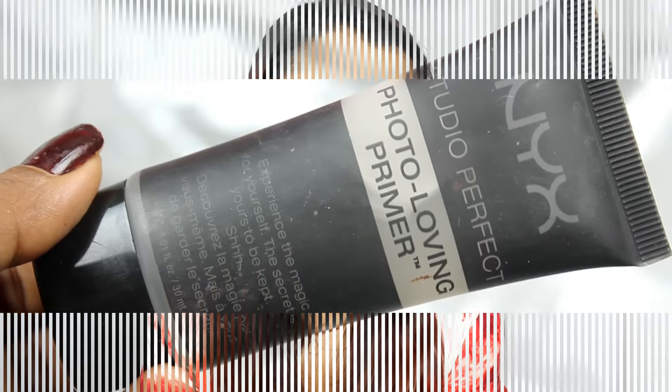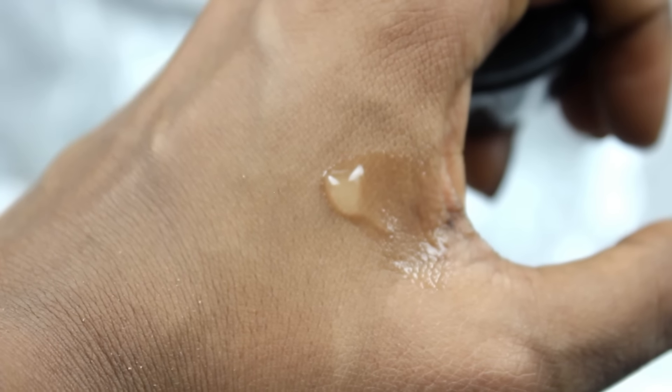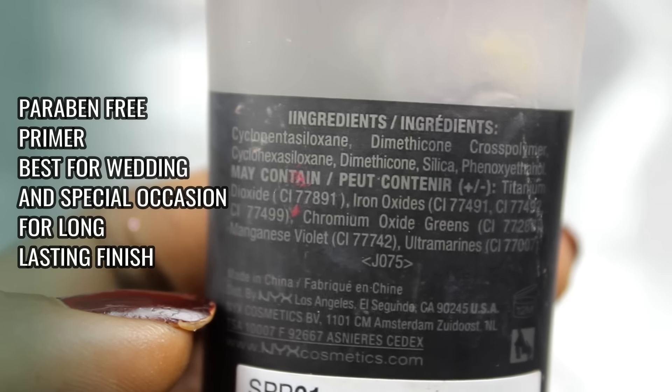Finally, the NYX Studio Perfect Photo Loving Primer is priced at Rs.1300 for 30ml and is a Smashbox Photo Finish Primer dupe. If you are looking for a really long-lasting primer — even for a wedding — I highly recommend this. Just like Color Bar, it will last your makeup for at least 8-9 hours flawlessly. It gives a matte finish without drying the skin. It works really well on pores and minimizes fine lines to a great level. If you want to invest in an amazing product, please go for this — you will not regret it.